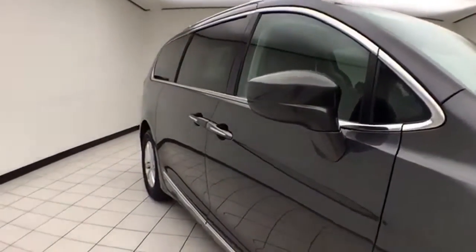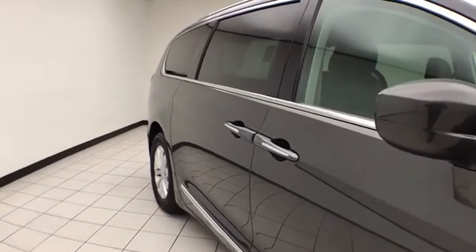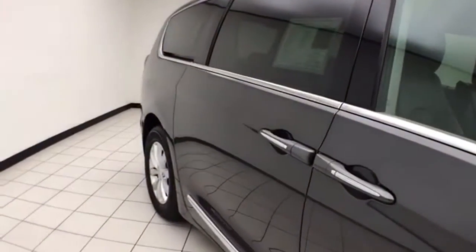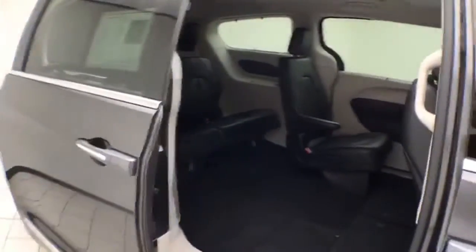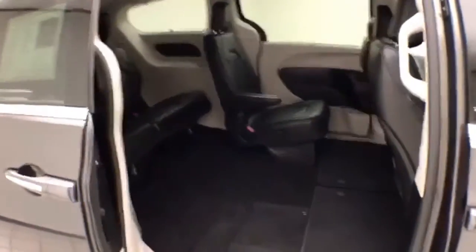To be Chrysler Group Certified, the vehicle will go through a very strict 125-point inspection, giving you the balance of a 3-year, 36,000-mile bumper-to-bumper, and a 7-year, 100,000-mile powertrain warranty. You'll also receive an additional 3-month, 3,000-mile maximum care coverage.